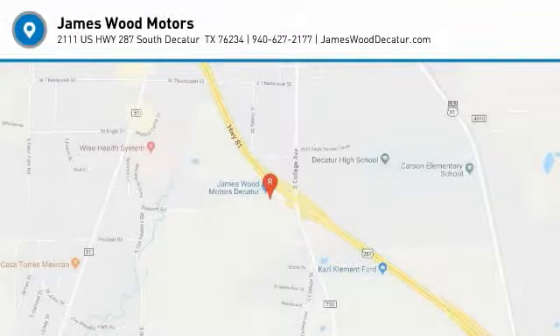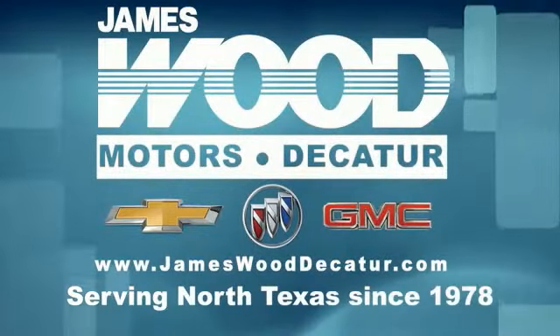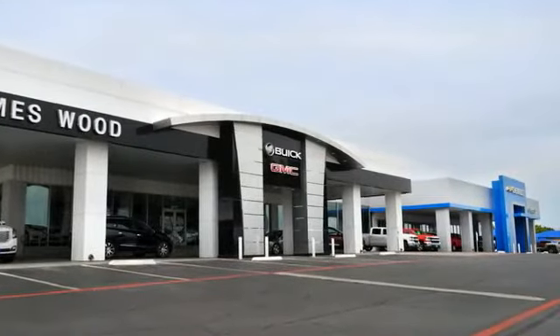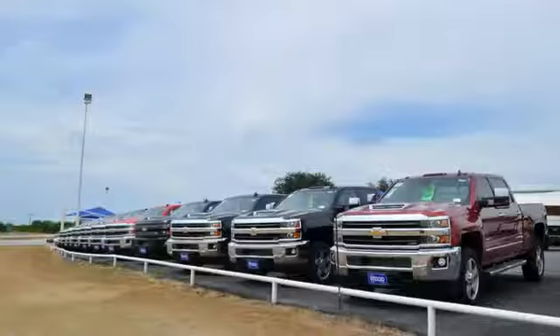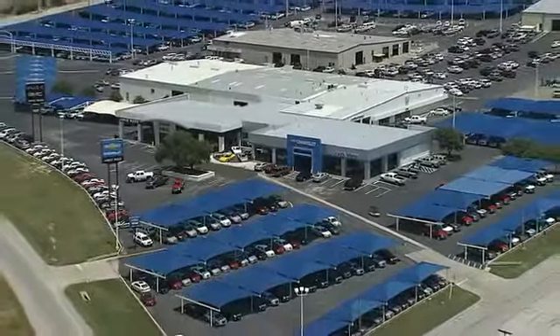Come see the car for yourself. We've been serving North Texas since 1978. We've built our business for nearly 40 years on treating our customers right. We're here for you for the life of your vehicle. The next time you're looking for a new or pre-owned vehicle, come visit our family at James Wood Decay.